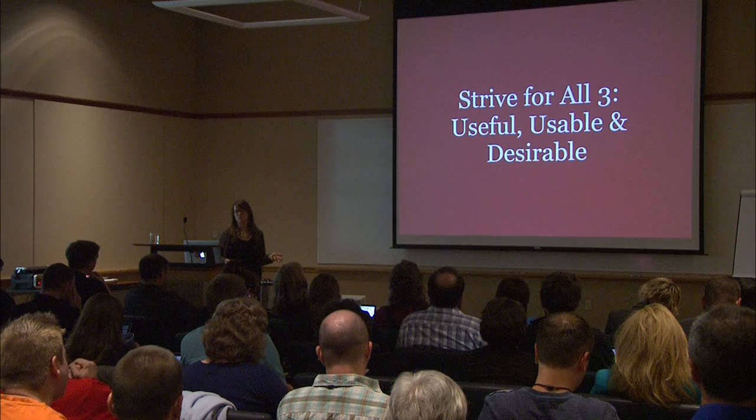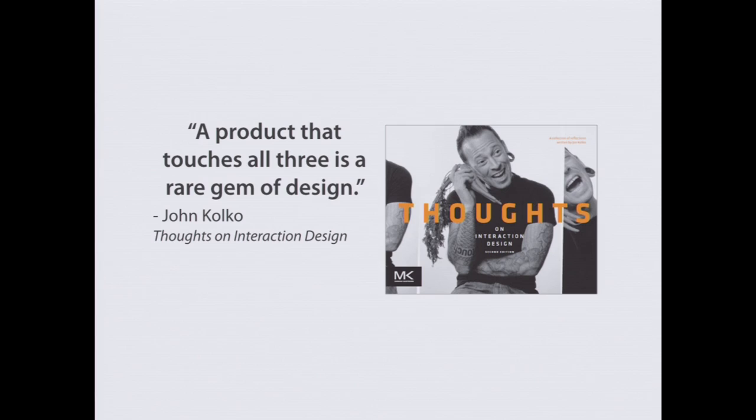As we build products, we want to strive for all three — making them useful, usable, and desirable. John Colco says, 'A product that touches all three is a rare gem of design.' It's very true. It's very hard to make products that are useful, usable, and desirable. We have budget constraints, politics to navigate, time constraints, and technical constraints — all sorts of things working against us. But we strive to do the best we can given the situation.